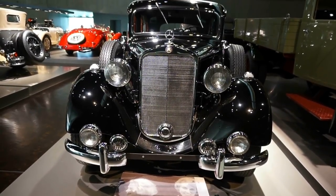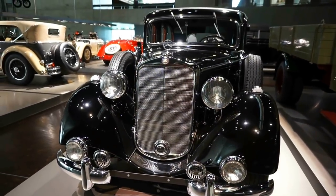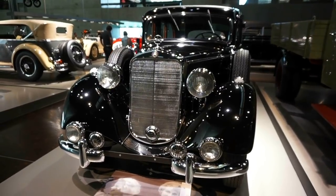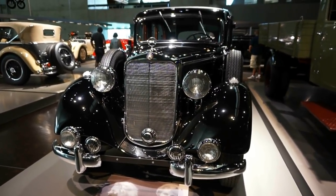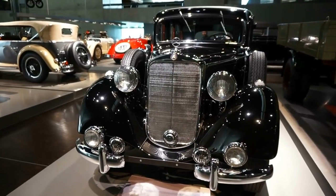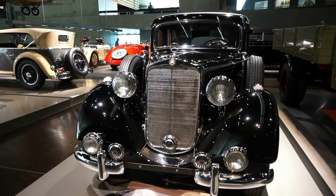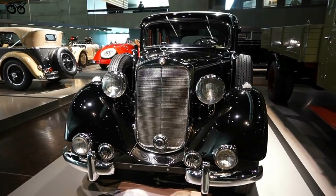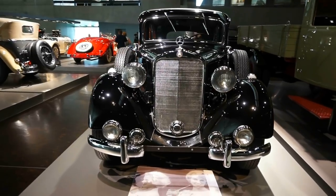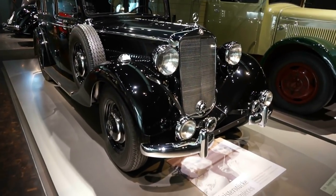And here is a car that you may be familiar with from older movies. This is the 1938 Mercedes-Benz — one of the very first diesel engine passenger cars developed by Mercedes-Benz. These cars were produced between 1936 and 1940, with 2,500 cubic centimeters of displacement, 45 horsepower output, and speeds up to 95 kilometers per hour. This particular one was produced in 1938 and is in perfect condition.